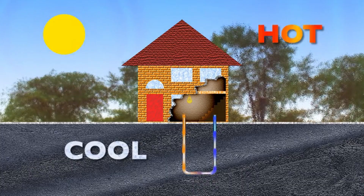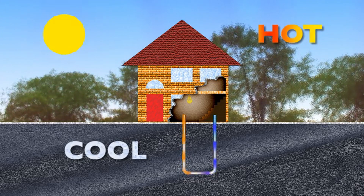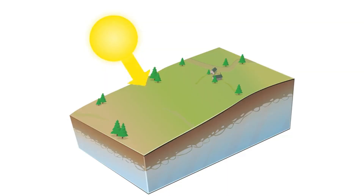The warm water heats the air above it, causing it to rise. And as it rises, cooler air rushes in to replace it, creating a low pressure area. This cycle continues with the system gaining energy from the ocean's heat and moisture.